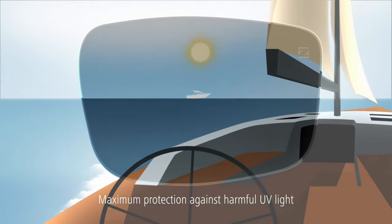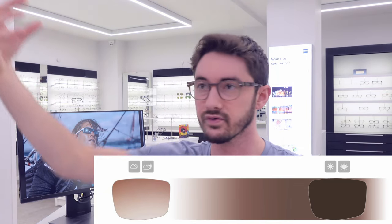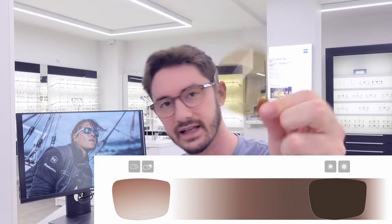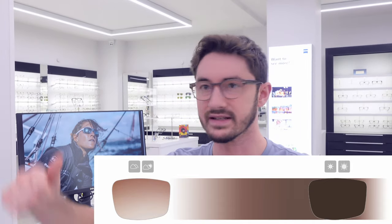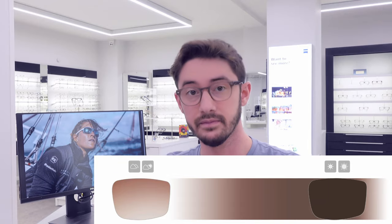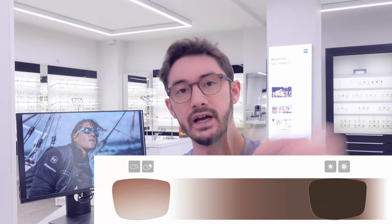This particular polarised lens is called an adaptive sun polarised lens. The advantage is that it starts off at this light brown tint and will actually get progressively darker as the conditions get brighter. So if you're out on the water and the sun's really beaming down on you, these lenses will block more of the sun than any other lens. But if you go into the cabin or the clouds come, it will fade back and you still have good visibility. You'll never have to take your sunglasses off — just put them on, forget about them, and they'll be doing the job all the time.